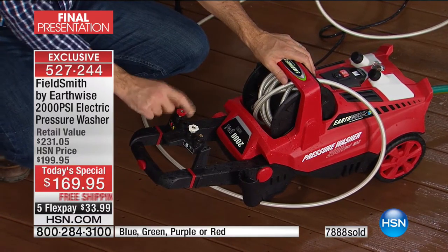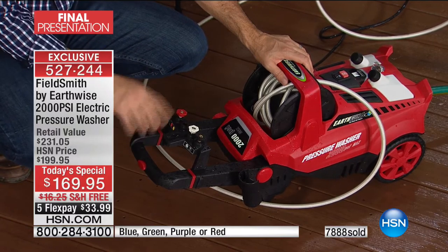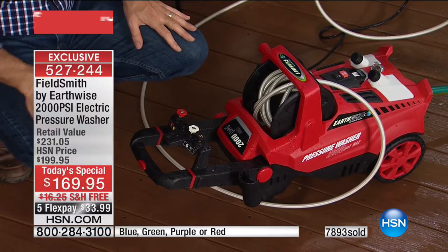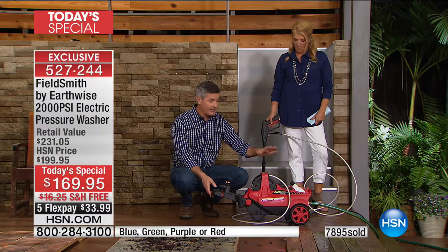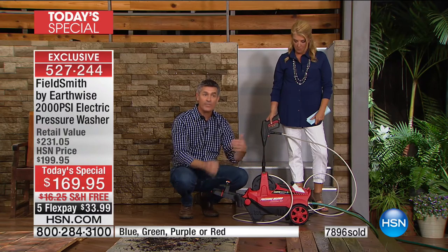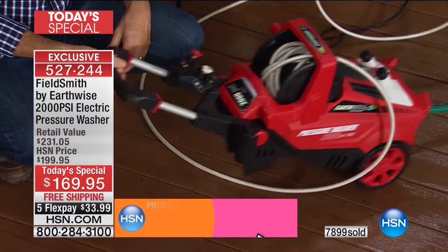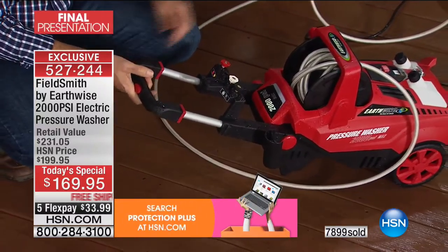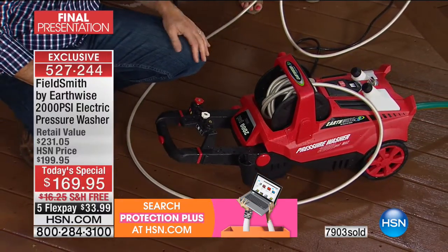We have four nozzles: the soap nozzle which puts soap on at low pressure, the 40-degree which is a wider fan, the 15-degree which Suzanne is using, and our zero-degree tip — the strongest, that laser-jet point tip — which gets everything really clean from a distance. We're also including the turbo nozzle. All of this rides in a really small compact unit which lays down when you're using it but stores upright.